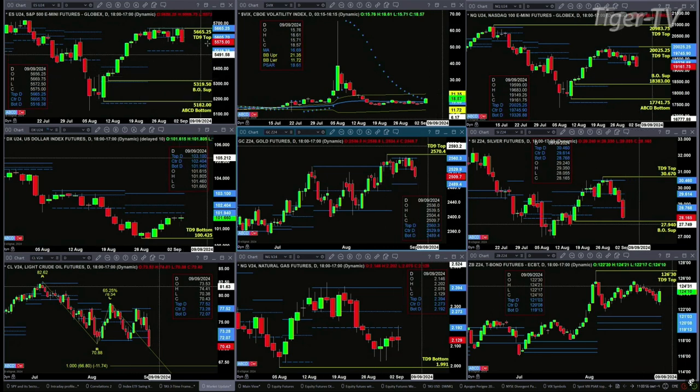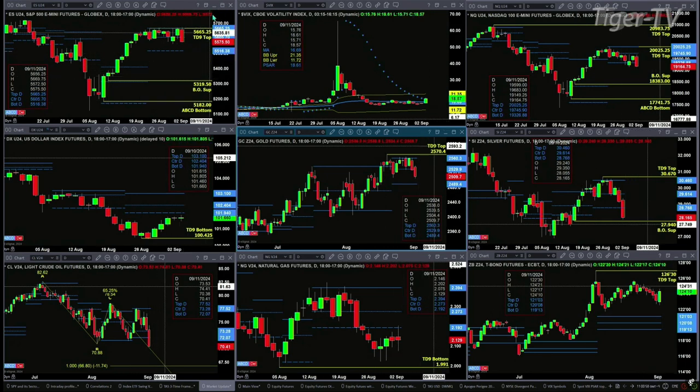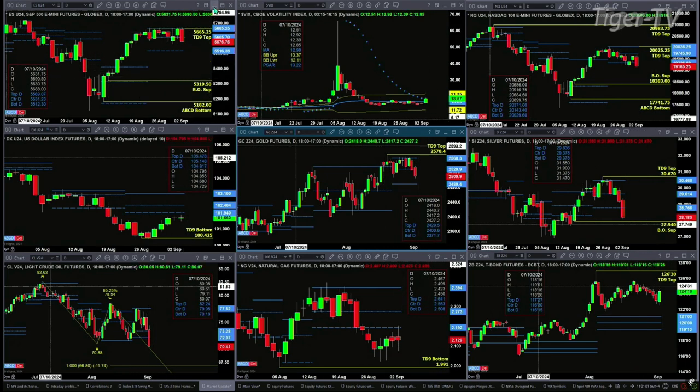Let's take a look at the nine-panel market update chart. We begin in the upper left-hand corner with the ES Mini. We know it's got a TD9 count top that's in place, with prices below the center of its bearish structured profile. A close today below $5,690.50 should signal a move to $5,630.75. A close below that would bring price back to the TD9 count breakout support at $5,319.